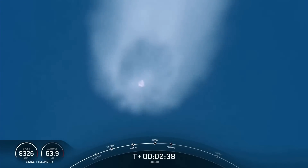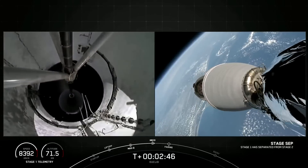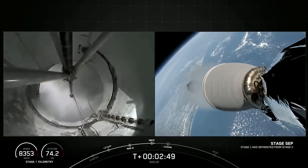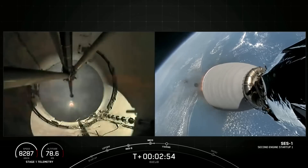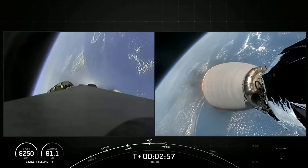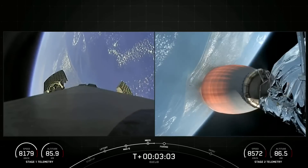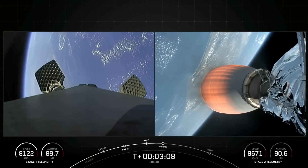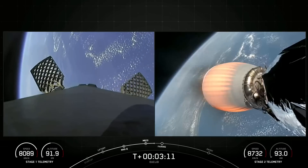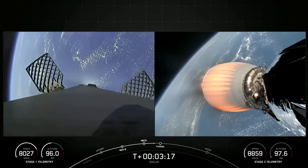Main engine cutoff. Stage separation confirmed. MVAC ignition. Some really cool views of MECO and stage separation. On your right-hand screen, you can see that the MVAC engine has ignited. Both vehicles are following nominal trajectories. On your left-hand screen, the grid fins on the first stage are deploying. In about 15 seconds or so, we should have fairing separation.